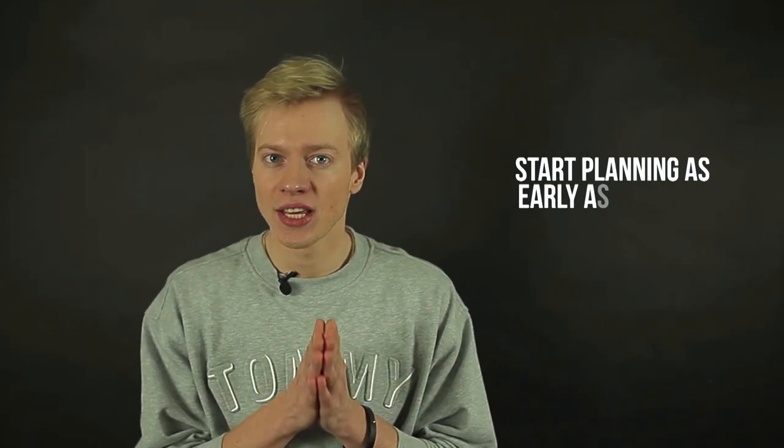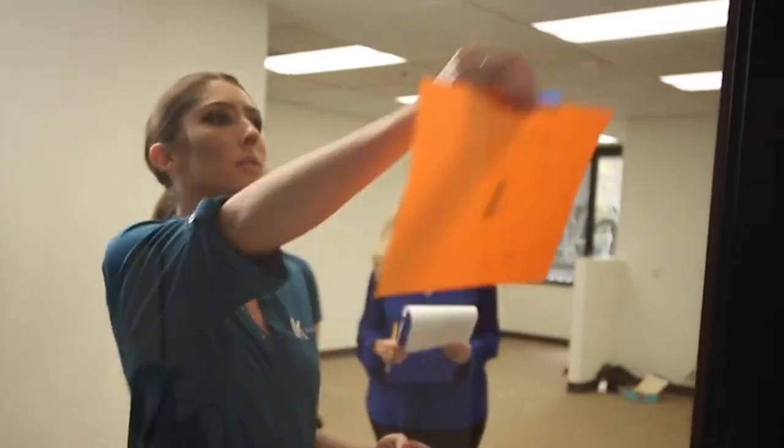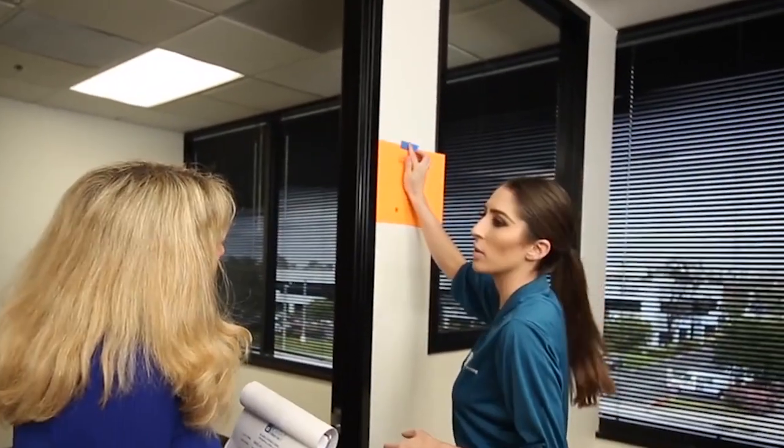Step number one: start planning as early as possible. Remember, this step is of utmost importance. Make sure to start preparations at least three months before you move. For medium to large offices, six to eight months before is an ideal date.